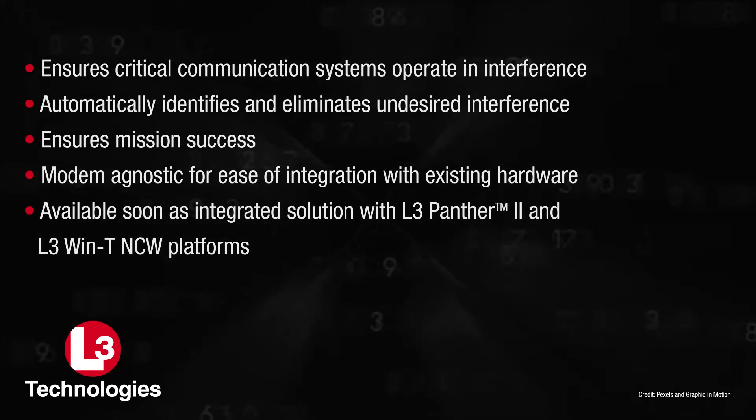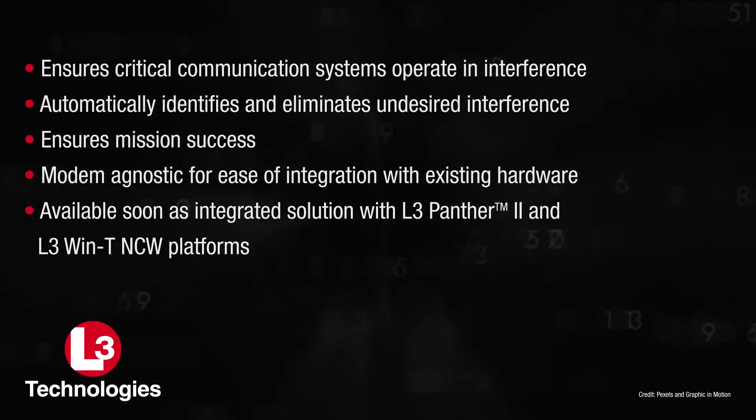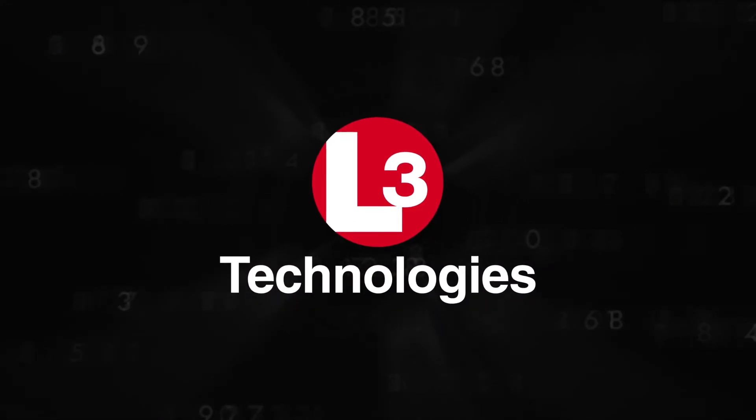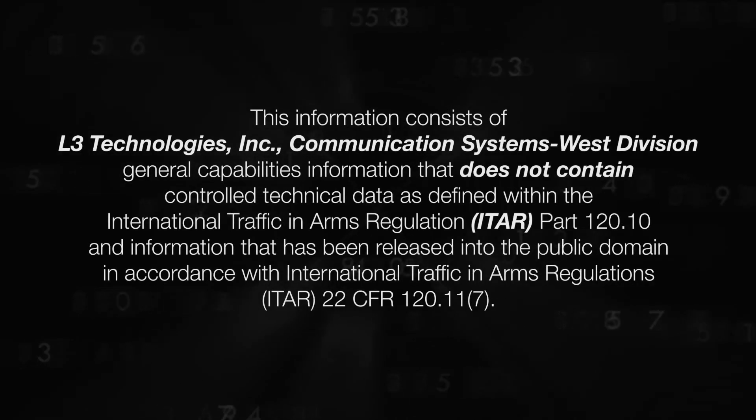At the end of the day, Gatekeeper is about ensuring mission success — the ability to operate in the presence of interference. The 21st century battlefield will be about having your forces in the right place at the right time with the right communications. L3 Technologies and the solutions we provide enable that for our customers.